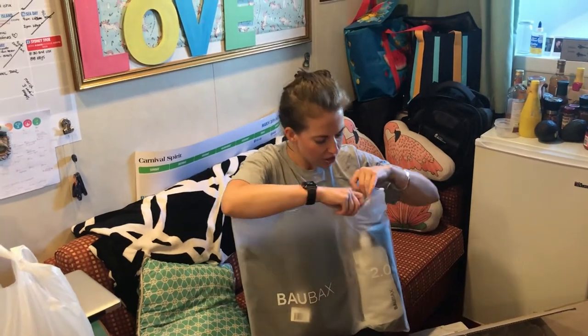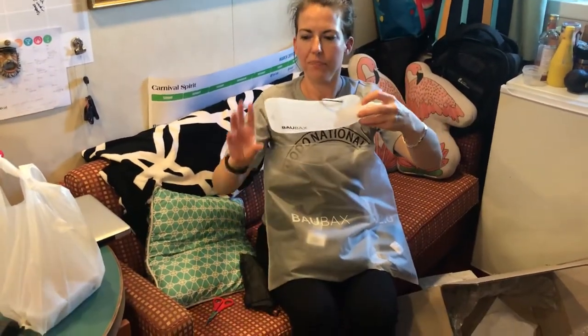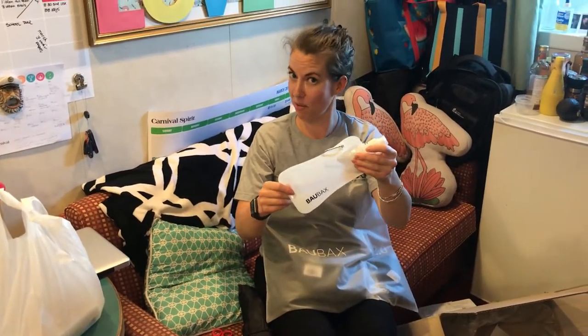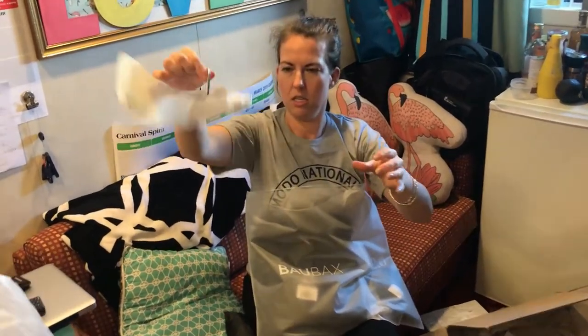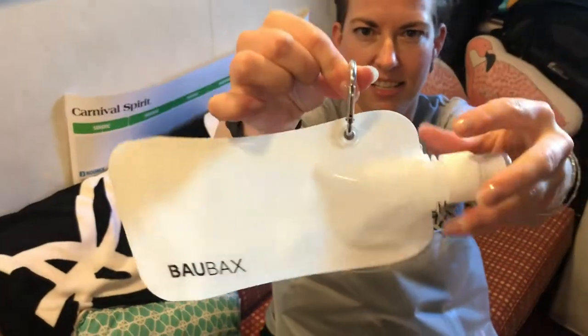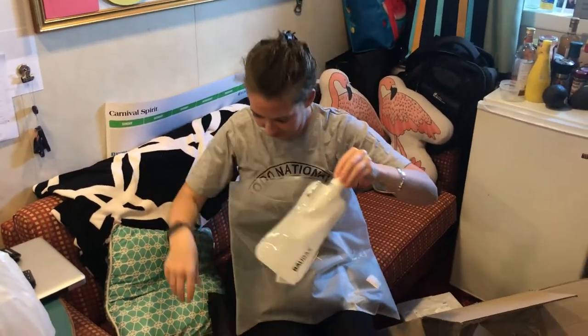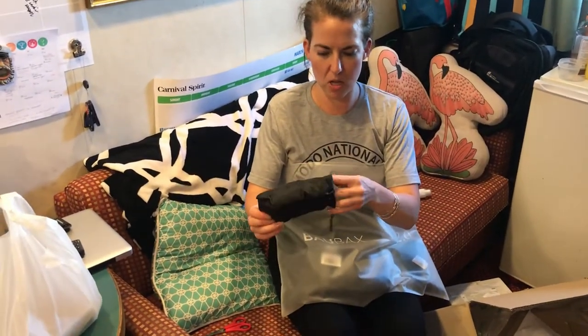Inside it comes with things. It comes with this water bottle that apparently goes into one of the jacket pockets, and it's got a little carabiner on it. And this is a blanket — I love that it folds up this small.